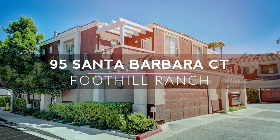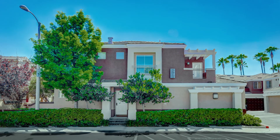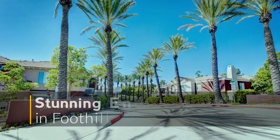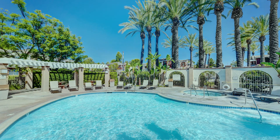Our newest listing is a slice of California perfection. With its great location and charming neighborhood, it's like your own private oasis. Before we head inside, let's take a quick stroll around the neighborhood. The best part, aside from the cute neighborhoods and scenic beauty, is that the community's best amenities are all right outside your door.